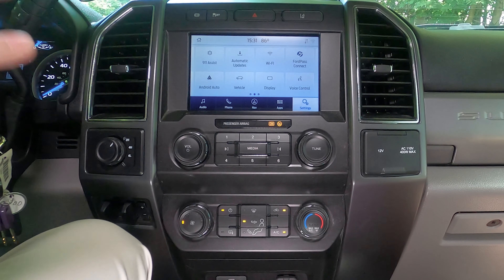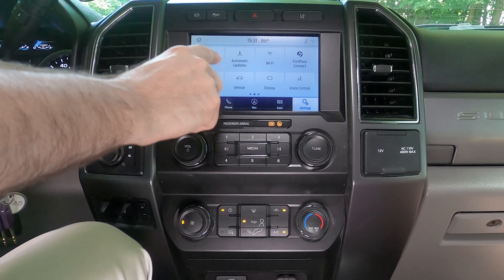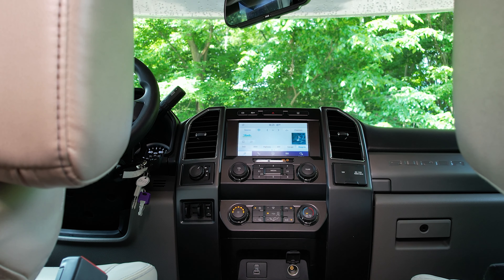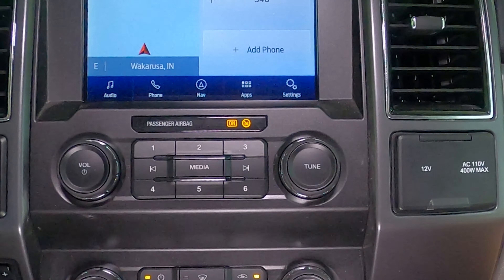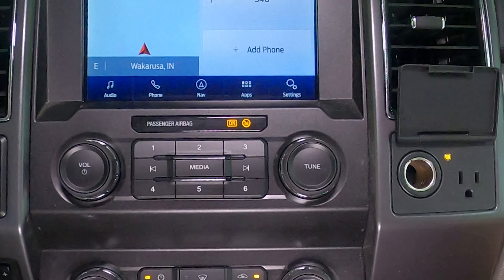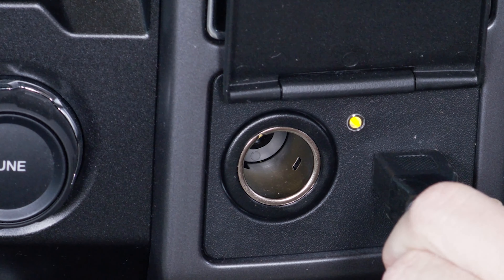You could spend hours learning the system — read the manual, watch our video. It does a lot of nice things: 911 assist, vehicle check, Sirius XM satellite radio. It's an amazing system and one of my favorites. Moving over to the dash outlet — you have a 12-volt outlet as well and a 110-volt outlet at 400 watts, or 300 watts when you are driving.